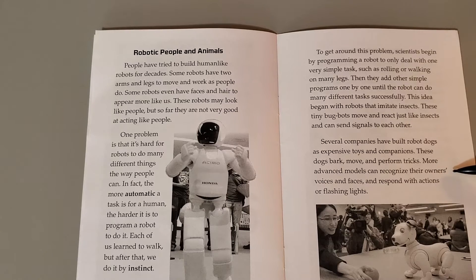More advanced models can recognize their owners' voices and faces, and respond with actions or flashing lights. Sony's robotic dog Aibo can learn people's faces and play games.